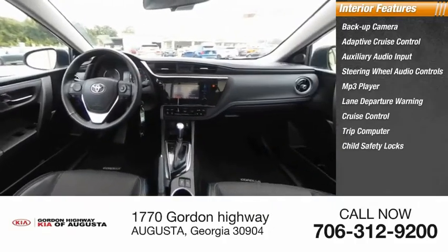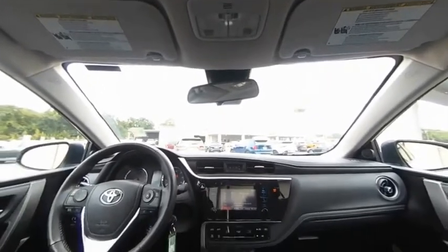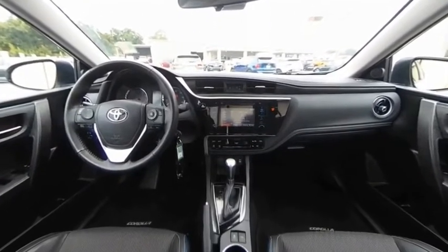Trip Computer, Child Safety Locks, Power Door Locks. Searching for a dependable vehicle that looks great too? You found it, so stop in today.